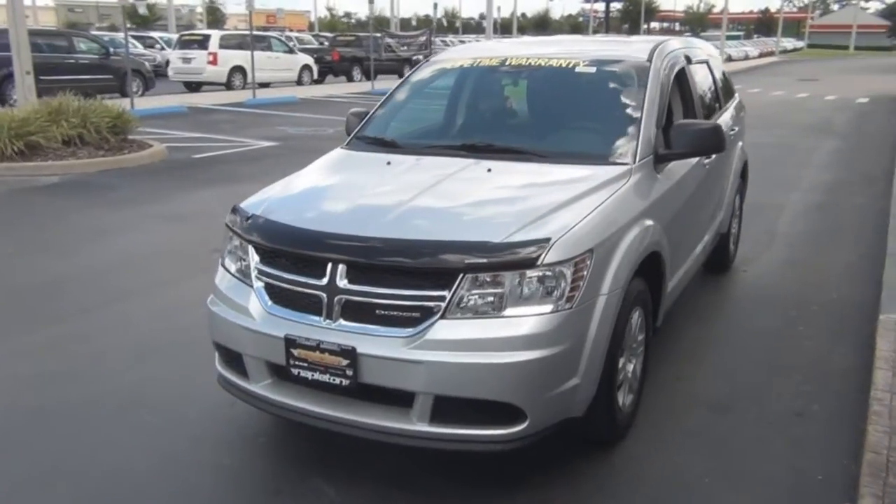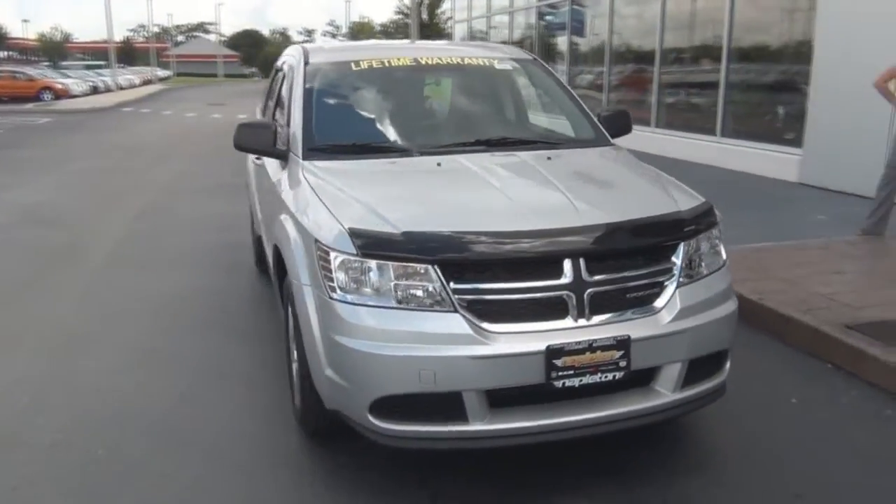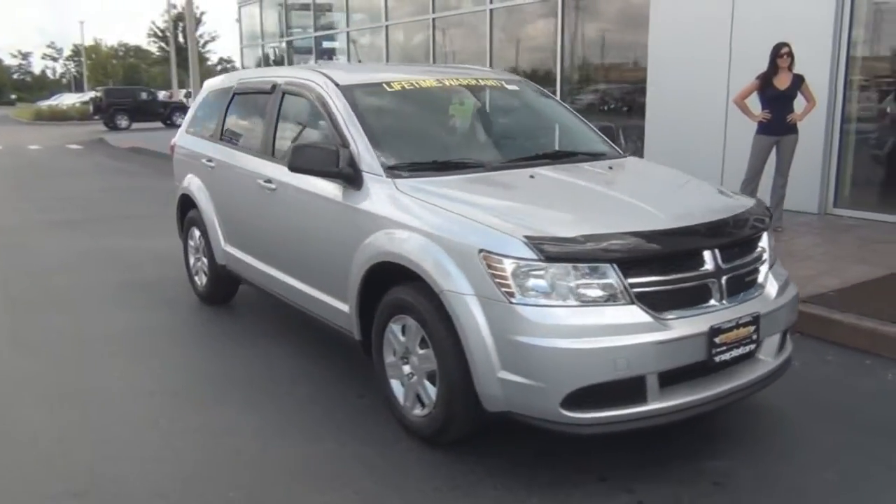Hi, I'm Danielle from Napleton Orlando Kissimmee Chrysler Jeep Dodge, and I'm here to show you this brand new 2012 Dodge Journey. Just as last year's model, the new 2012 Dodge Journey is a great choice if you are looking for a new mid-sized vehicle.